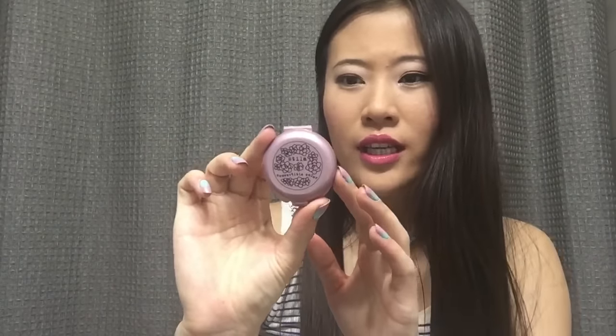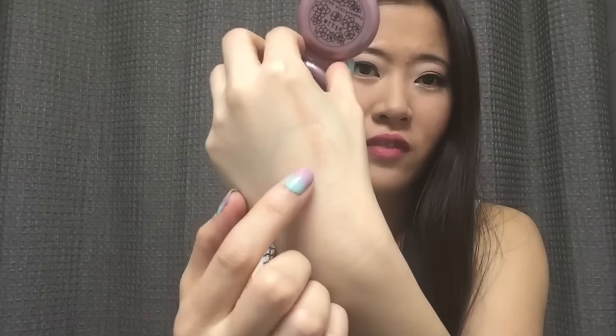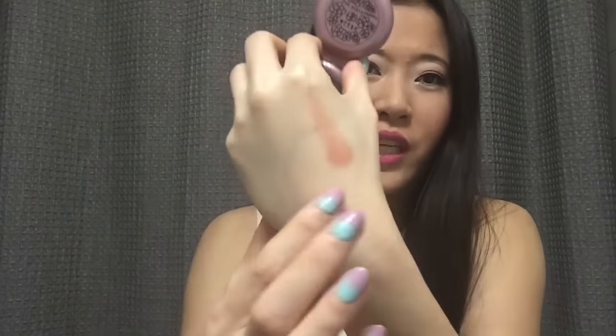Then I have a Stila Convertible Color in the color Peony. I've never tried a Stila Convertible Color either, so I'm really excited to give this a try. Here's a quick swatch of it — it's kind of on the nude side, a little pinky, a little brown, so I think that would be nice for both the lips and the cheeks.